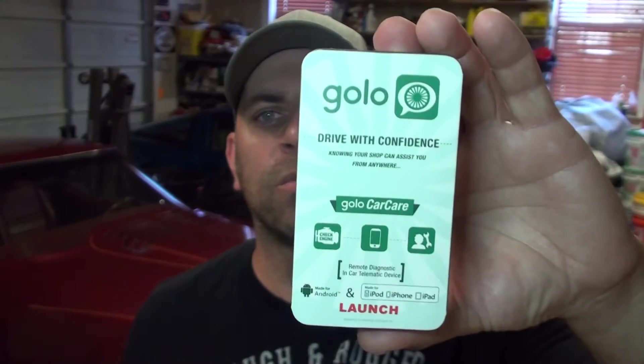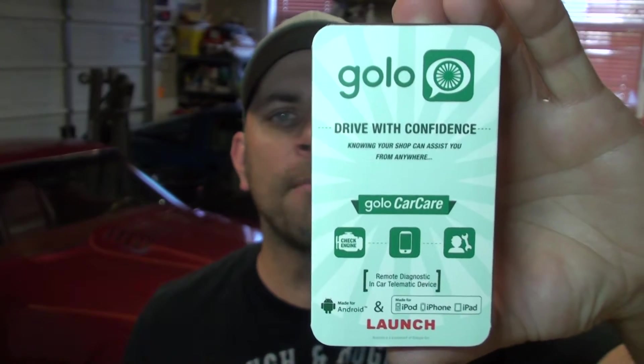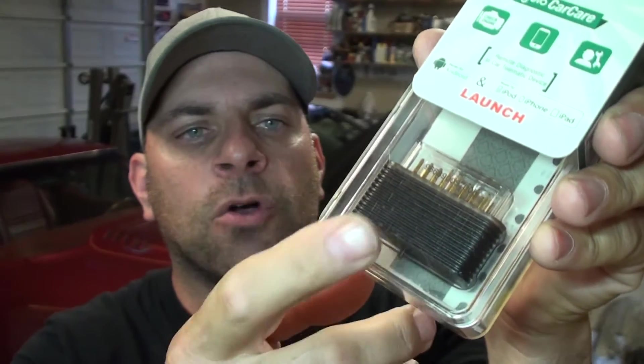So what we're going to do today is we've got this Golo here — it's called the Golo, made by Launch. Launch makes automotive diagnostic tools. What this Golo does is it's a little plug that plugs into your OBD2 port for '96 and newer model cars. Through Bluetooth and your cell phone, you can not only get the codes but also erase codes. What's unique to this is you can contact a local shop in the area.